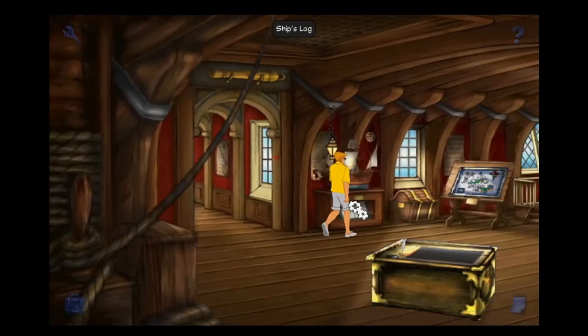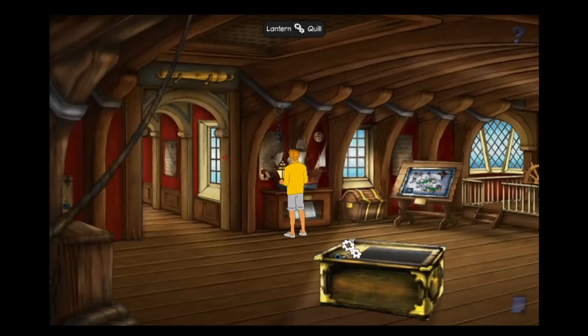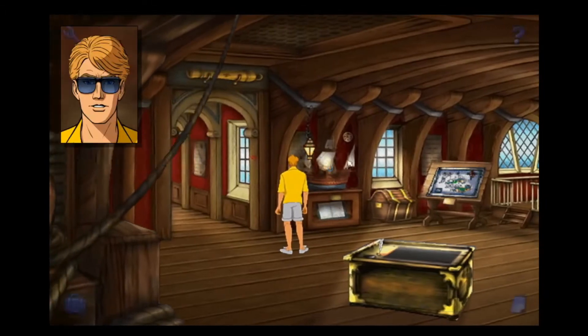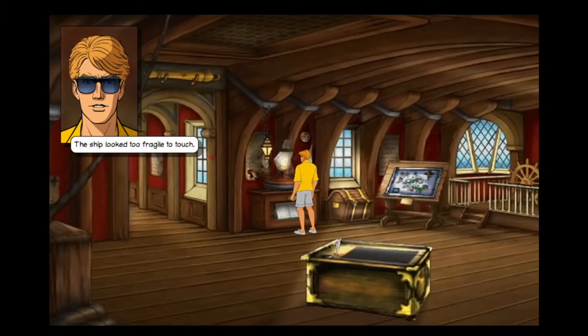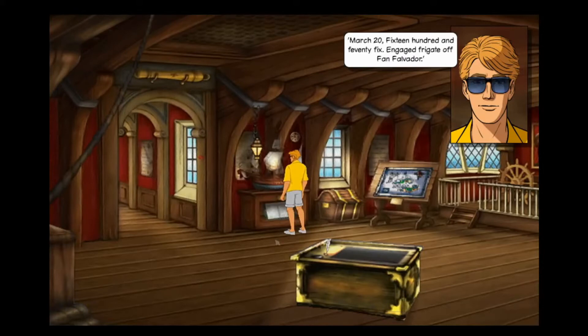Right, lantern. Holding that lantern I felt kind of biblical - like Jesus, or Florence Nightingale. I've got to put it somewhere. It was a beautifully crafted model of a sailing ship. It was a neat oil lantern made of brass. What can I do with the ship? The ship looked too fragile to touch. March 20th, 1670 - fix engaged frigate off San Salvador.